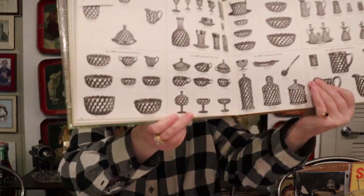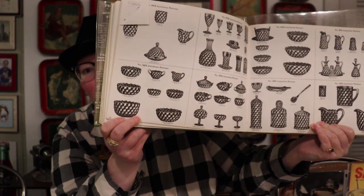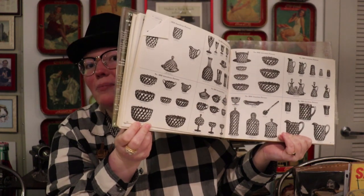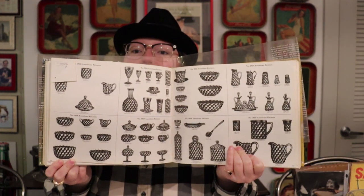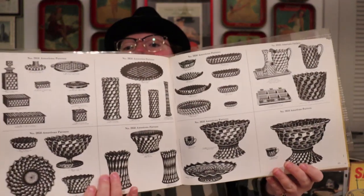Here is my candy dish — I was able to identify it and can see everything about it. One way to tell it's not Whiteall is that Whiteall made their bowls with little toes or feet on the bottom, and Fostoria never did. You don't see a single toe on any of the bowls shown for the American pattern. That's where a book like this gives you those extra details to distinguish between Whiteall, Cubist, and American. It's easy to get confused, but get a book and you won't be.